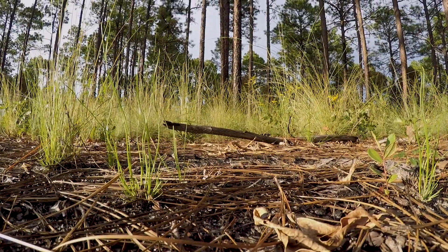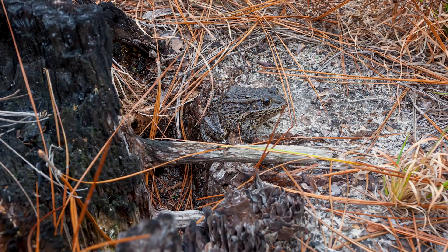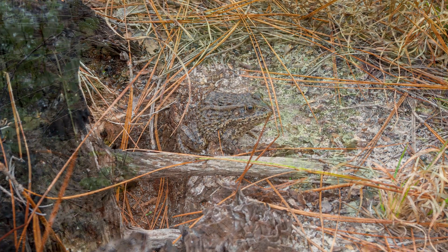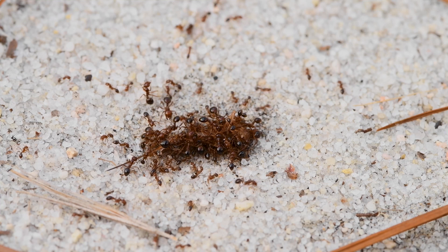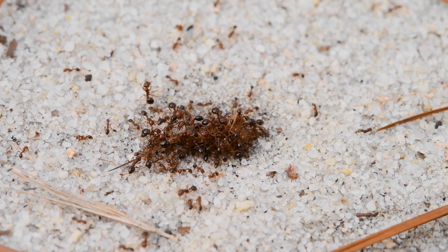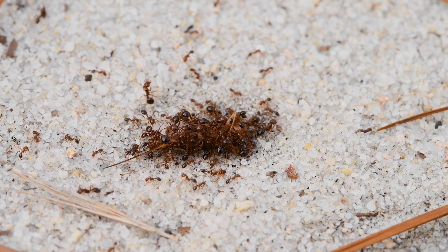These small frogs then hop out of the pond and head into the uplands to look for their own stump holes. In addition to the challenges of habitat loss, young frogs also face the challenge of invasive red imported fire ants.